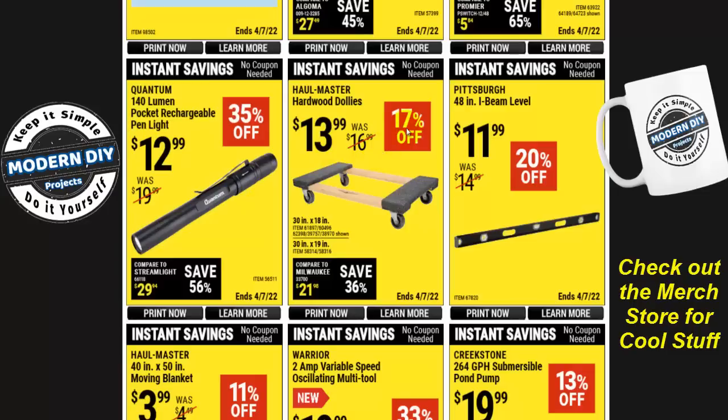Here's the hardwood dolly, 17% off at $14. These are not bad, though I'm not sure they're actually hardwood — the wood seems a little soft and is white, whereas hardwood like oak tends to be a bit darker. If you guys know more about wood, comment below. I have seen people break these, so they're not extremely strong, but they do the job as long as you're careful.